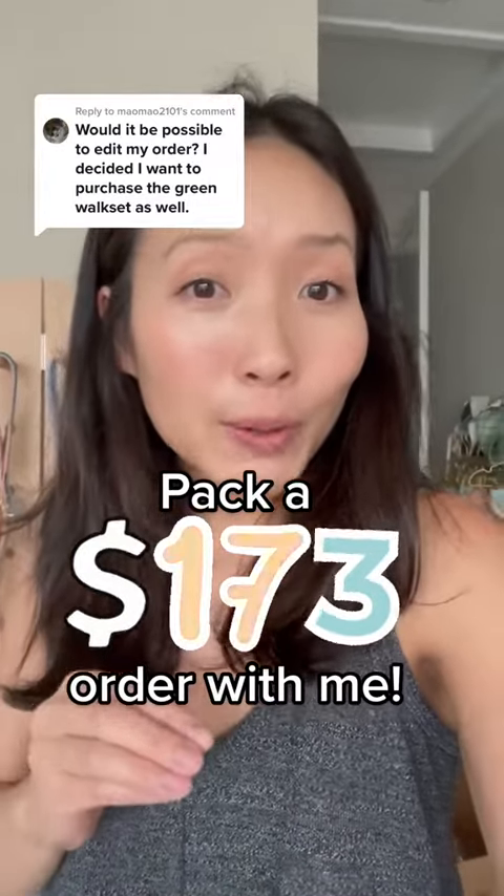Let's pack a $173 order going all the way to Canada. I am so excited because she literally ordered every single lock set. Thank you so much Ruby for your incredible support. I am so excited to pack your order and I hope you love everything.